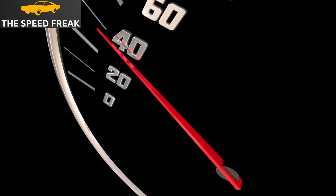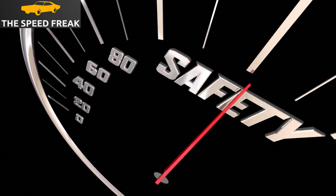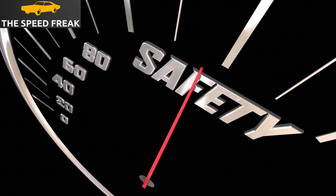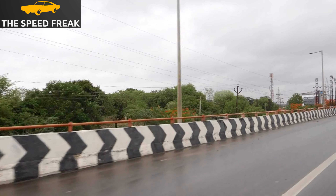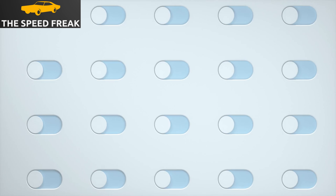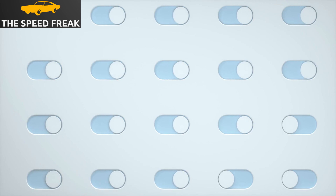The A3 comes standard with a number of advanced safety features, such as lane departure warning, blind spot monitoring, and automatic emergency braking. These features can help to keep you safe on the road. The A3 also has a number of technology features, such as a 10.1-inch touchscreen infotainment system, a Bang & Olufsen sound system, and a head-up display. These features can help to make your driving experience more enjoyable.